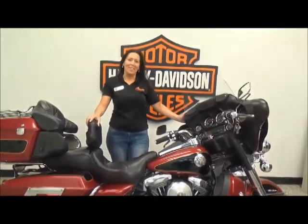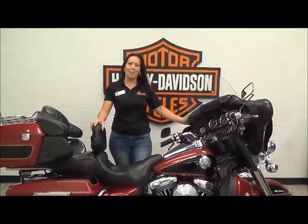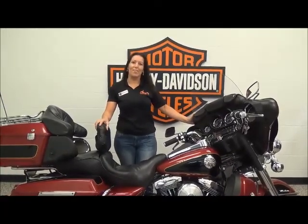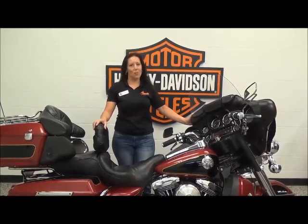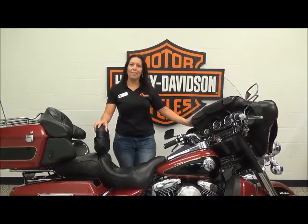Like all of our pre-owned Harley Davidsons, this bike comes with a one-month 50/50 warranty and has passed our multi-point inspection. It's ready for you to ride today. Please come and see me at Mentor Harley Davidson to see this bike along with over 200 other bikes, or give me a call at 1-800-828-2875.